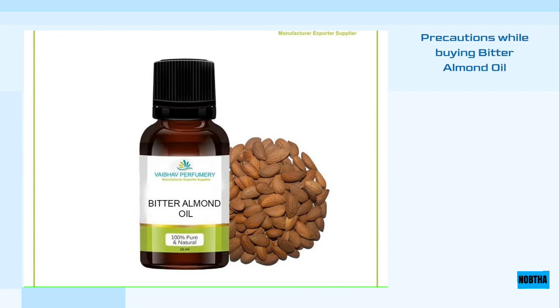Bitter almond oil may contain compounds that may make it toxic, so make sure you buy it labeled as eligible and edible — this is written on the packaging envelope if you want to use it for cooking. But if you want to enjoy the benefits of almond oil, it is preferable to turn to the sweet version.